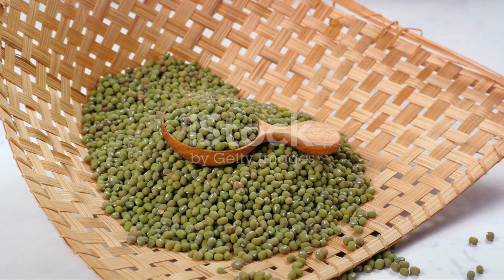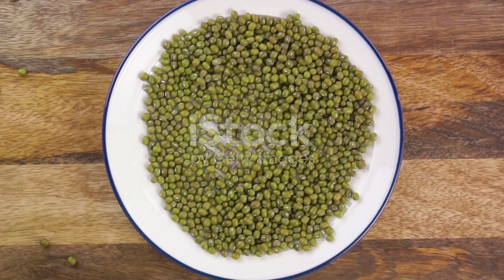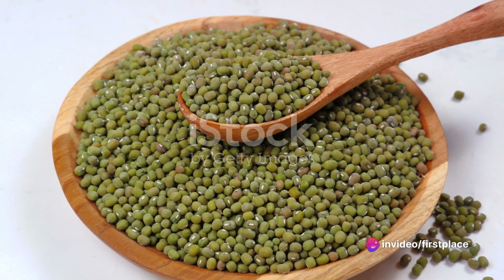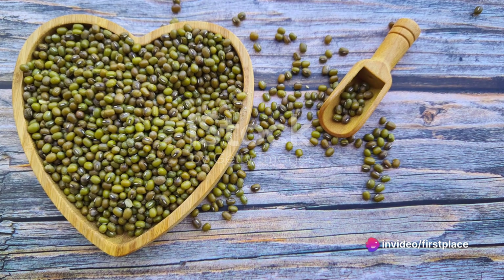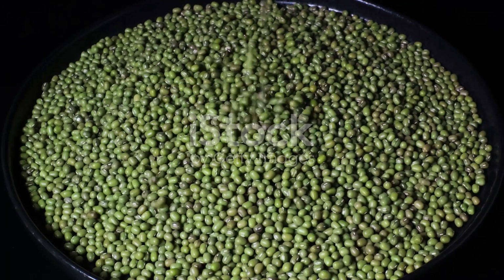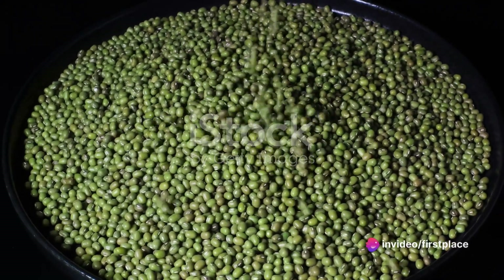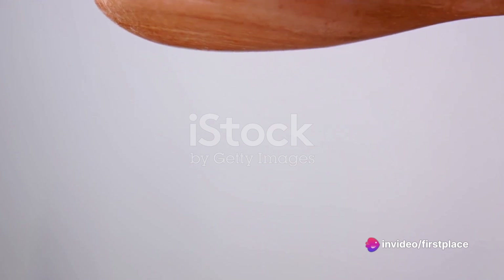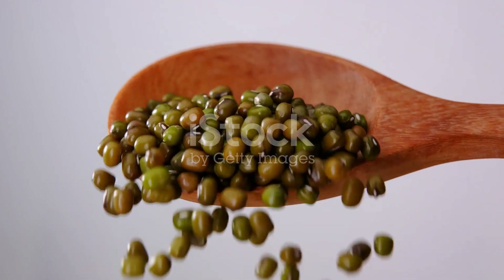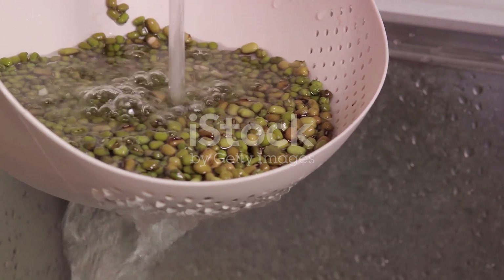To summarize, mung beans might appear unassuming, but they're a nutritional powerhouse. They're packed full of essential vitamins and minerals, high in protein and antioxidants, can help regulate blood sugar, and even protect your skin from UVB damage. So next time you're at the grocery store, don't overlook these little green gems. Incorporating mung beans into your diet could be a simple yet effective way to boost your health and wellness. Remember, in the world of nutrition, good things often come in small packages — and mung beans are no exception.